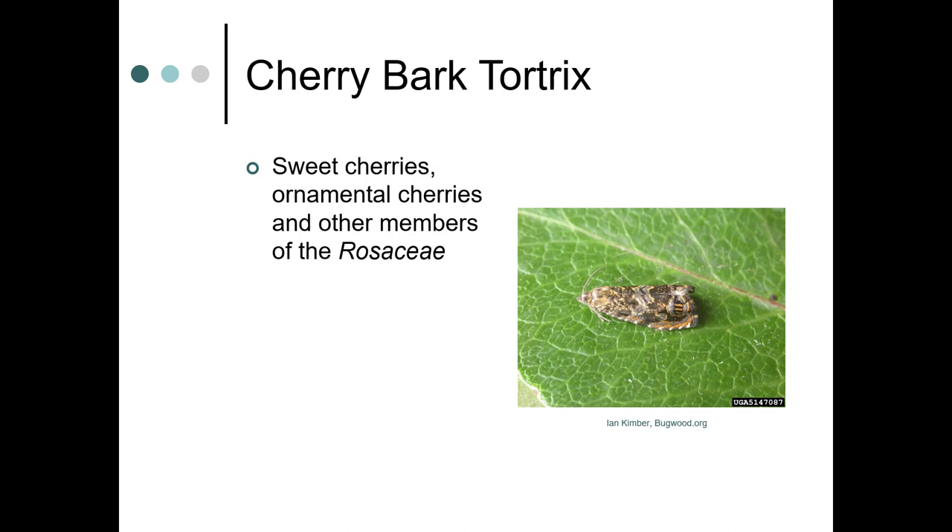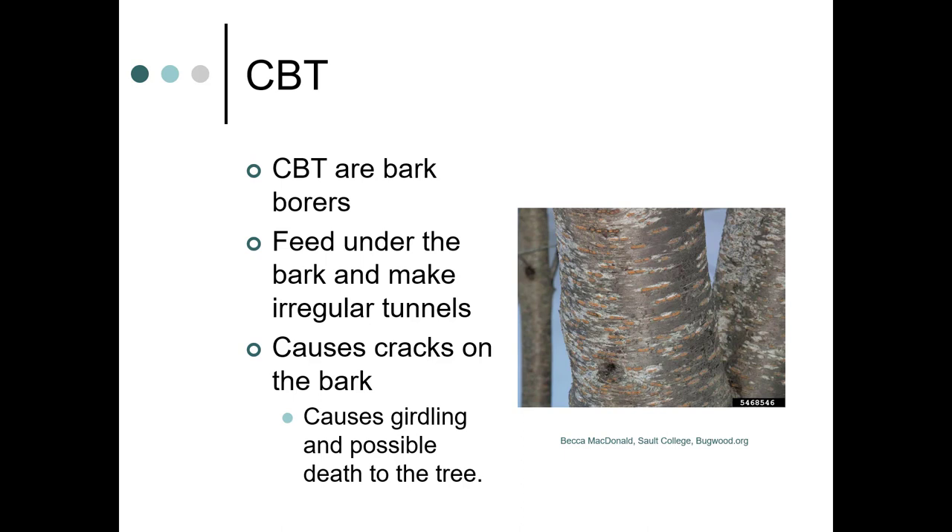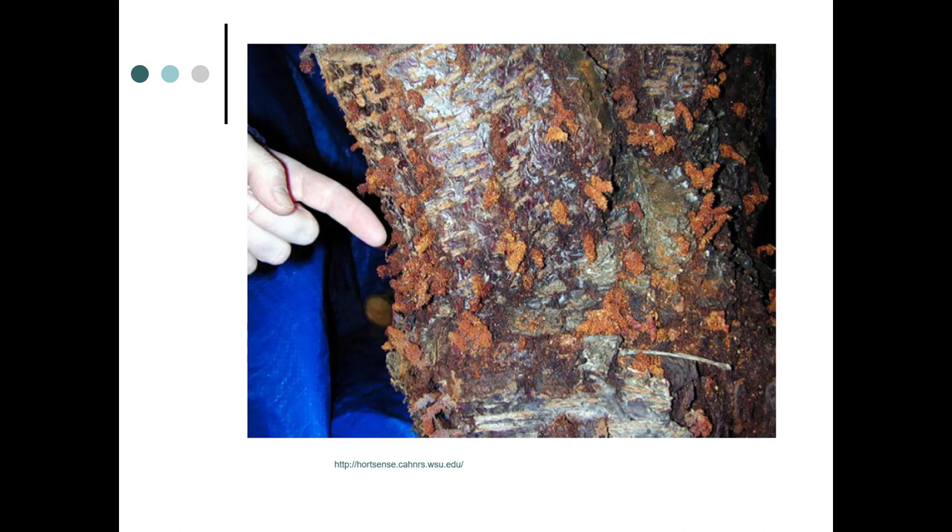Another pest in our area is cherry bark tortrix, which attacks sweet cherries, ornamental cherries, and other members of the Rosaceae. Cherry bark tortrix are bark borers — they feed under the bark and make irregular tunnels, cause cracks in the bark, and can cause girdling and possibly the death of the tree. Here you can see the tunnels and frass tubes coming out of the bark where the CBT has bored in.